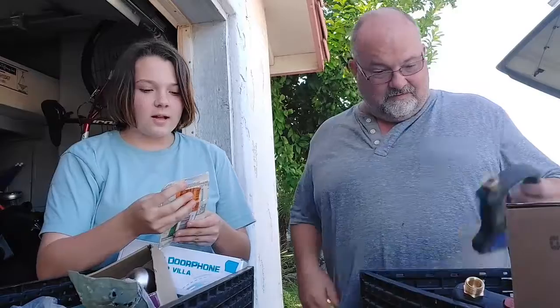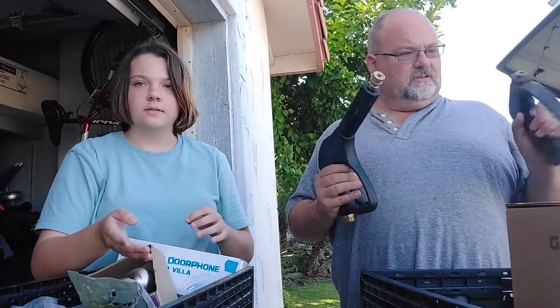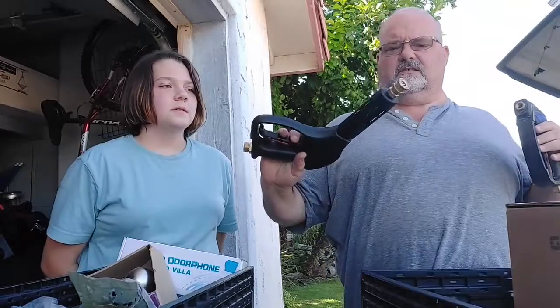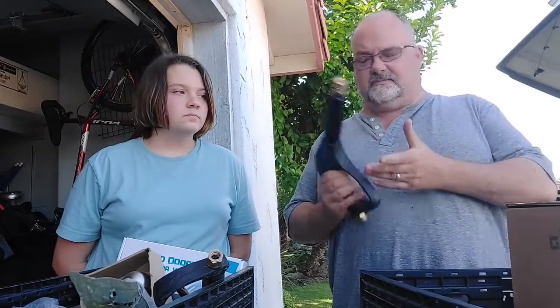This is a sash lock — it's never been opened, and it's the thing for a window; it's a window lock. Two handles for pressure washers — this one's broken, it doesn't spring back. This one actually looks to be in really good condition, and it's got the easy-change nozzle thing on it, so that's pretty cool.